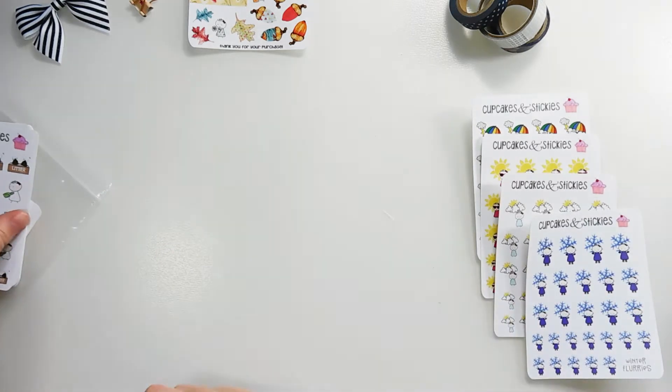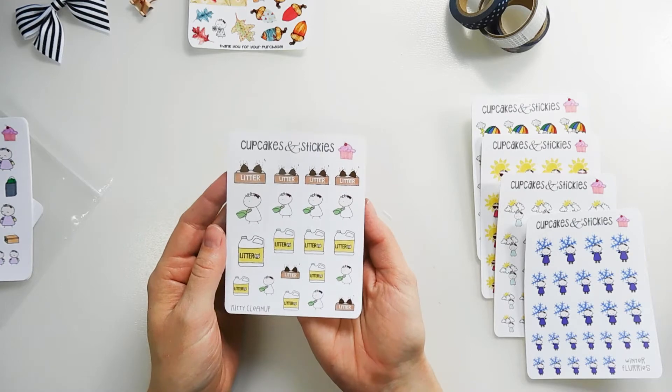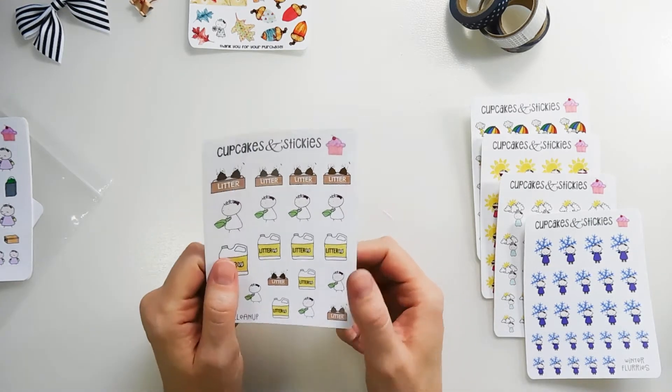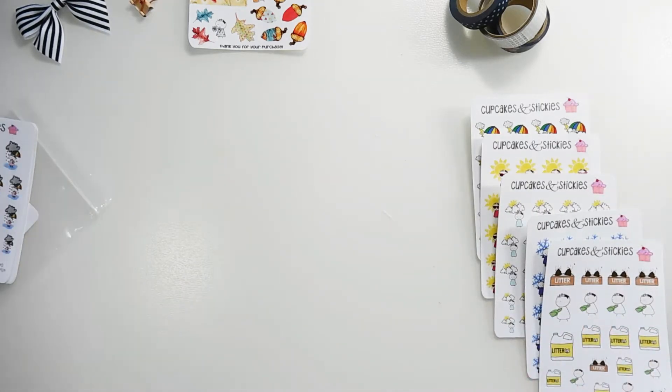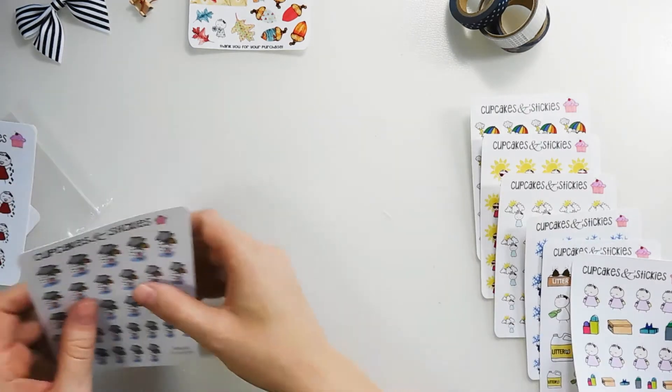Then we have a kitty cleanup sticker sheet, and those come in different sizes also. She also has dog ones, but we don't own a dog right now so I didn't pick those up — but you should definitely check that out if you have a dog. And then this sticker sheet is called Shopping.